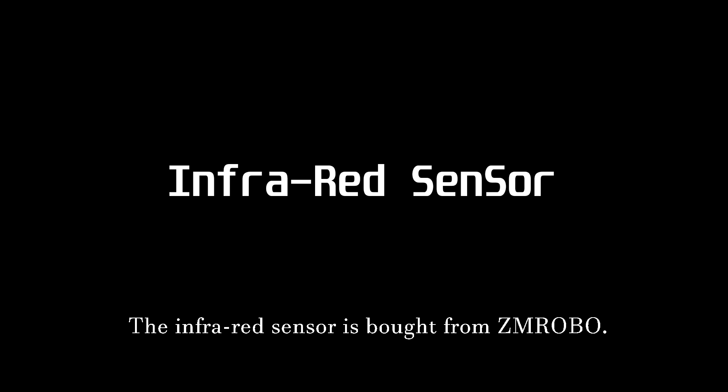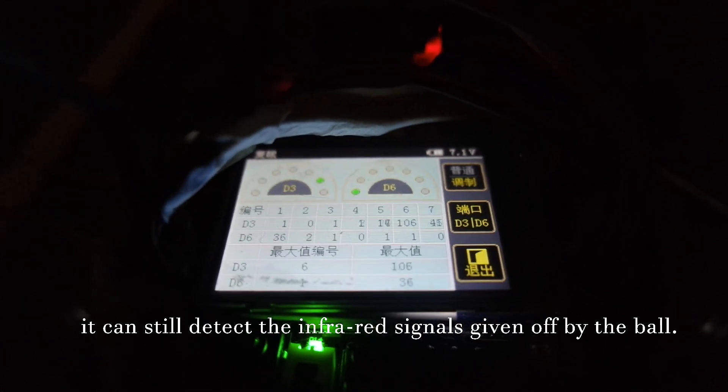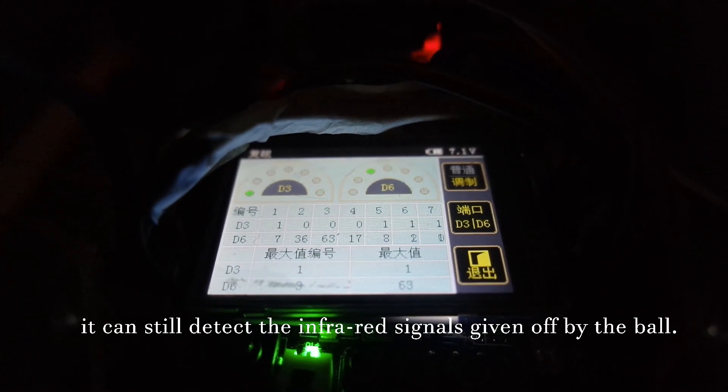The infrared sensor is sourced from ZM-ROBO. Two of them are used to ensure that no matter where the ball is, they can still detect the infrared signals given off by the ball.